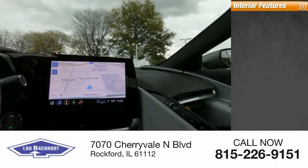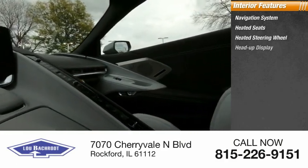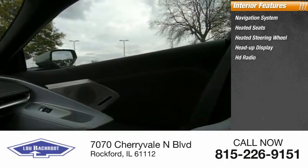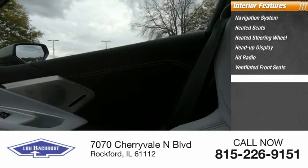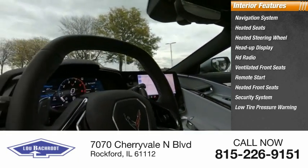Inside you'll find a navigation system, heated seats, heated steering wheel, heads-up display, HD radio, ventilated front seats, remote start, heated front seats, security system, and low tire pressure warning.